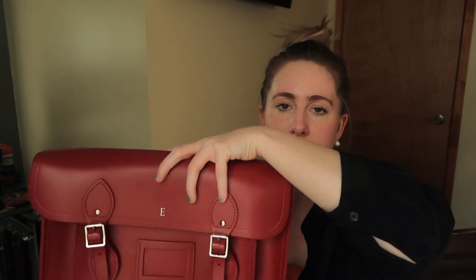Another issue I have with the bag — and if I were to do it again, I may have gotten the Batchel — is that when I go to take this bag off my crossbody or off my shoulder, I tend to grab it and put it on the seat next to me in my car. I don't necessarily like that I'm grabbing it like this. I wish I had that handle option to grab it by the handle and place it neatly on my seat. I wish it either had shoulder straps or a handle so I had a better grip on the bag.